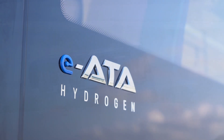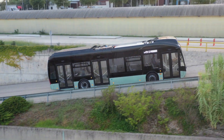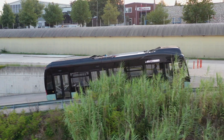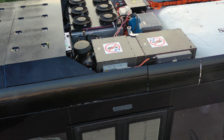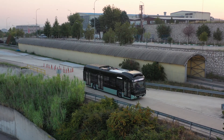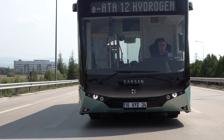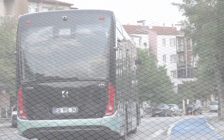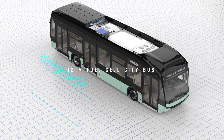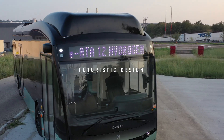Welcome to Kazan IATA-12 Hydrogen Product Introduction Video. IATA Hydrogen is a fuel cell city bus with 12 meter length that impresses everyone with its timeless exterior design.